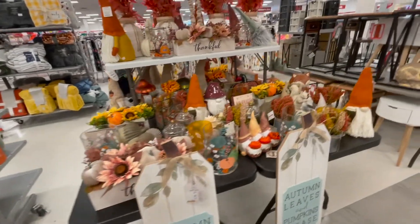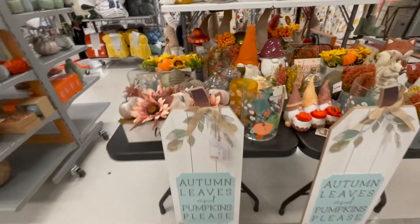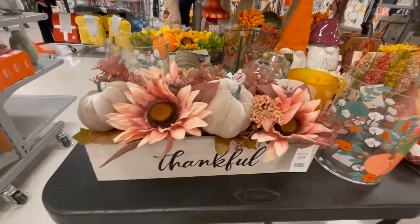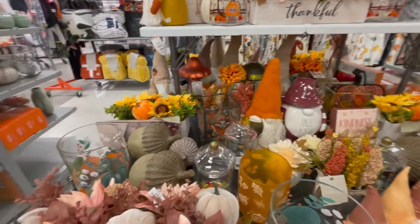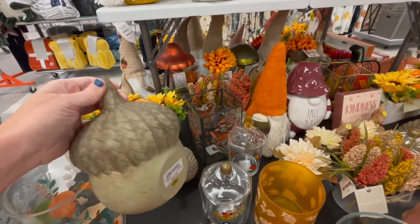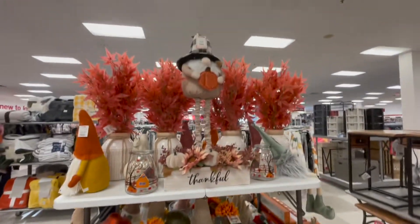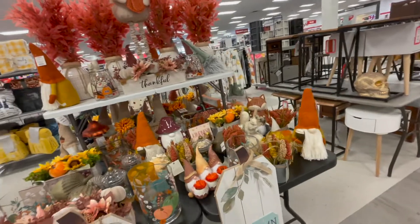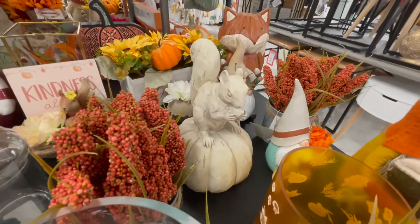So yeah, lots of pretty things. I love this with the pink — that is so pretty. Got your gnomes over there, such a beautiful display. Oh, I love the acorns — I'm really feeling the acorns this year. How about you? I'm kind of washed out on the gnomes. Giant gnome up there — don't hate me, the gnomes are cute and fun but I feel like they're getting overdone.